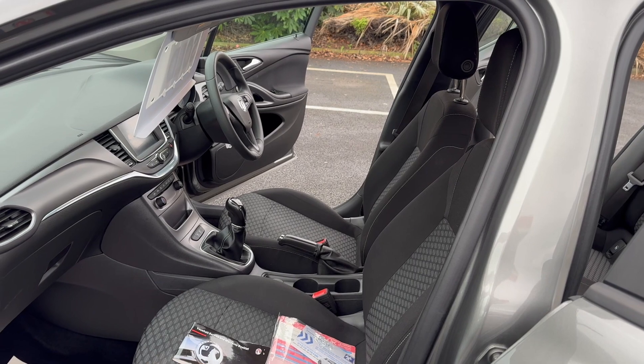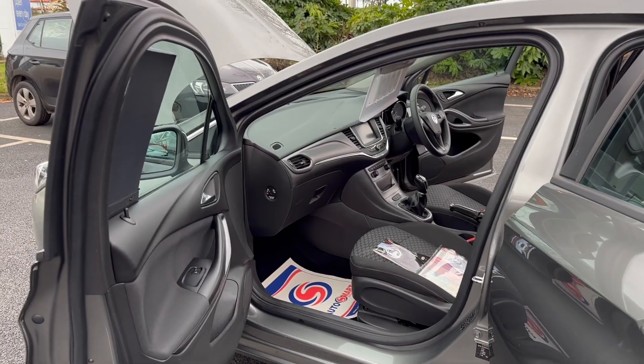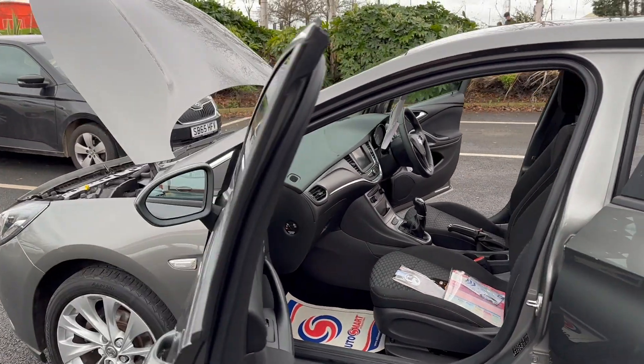V5 is present as is the service book. We will complete 12 months MOT and a service prior to sale, so it does come with a full clean bill of health.